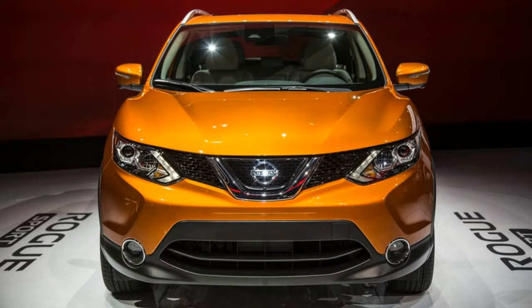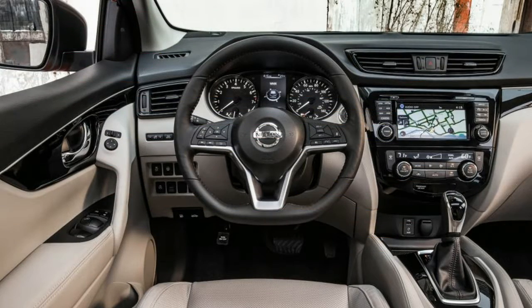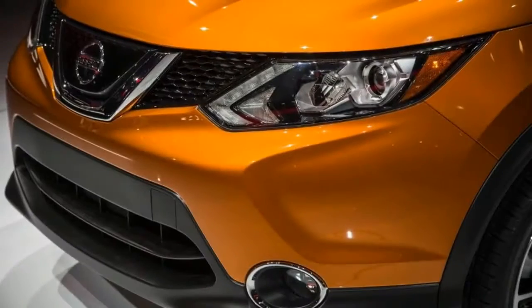The revised dimensions lend the Rogue Sport a more attractive look, as the shorter front and rear overhangs make the smaller SUV look a bit more athletic.